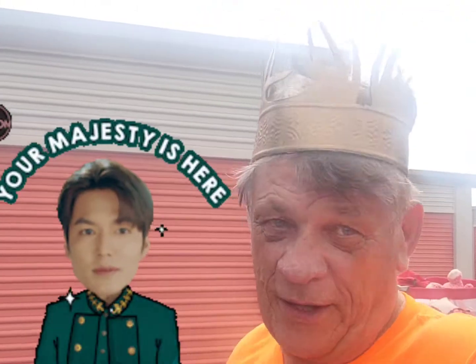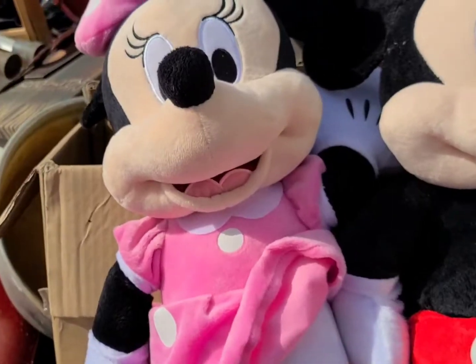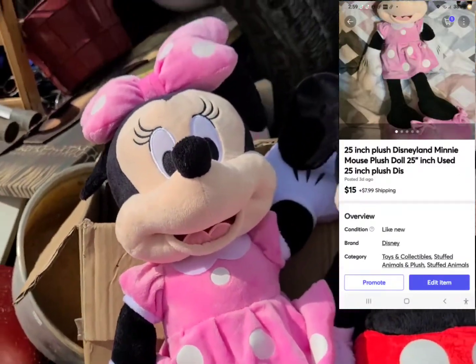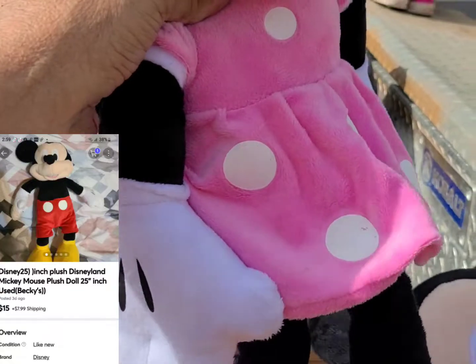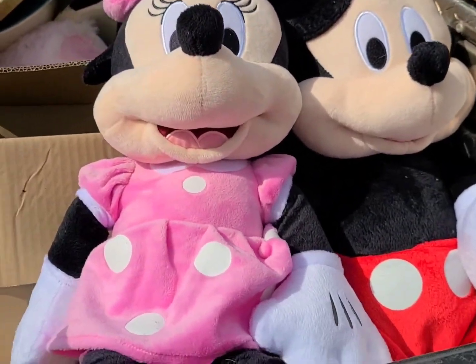I think it's official — I'm the king, King Doc of the storage lockers, or at least the king of the $20 lockers. Here's another find: we've got Mr. and Mrs. Mickey and Minnie stuffed dolls. These should sell for $10–$15 a piece. I'm getting there.